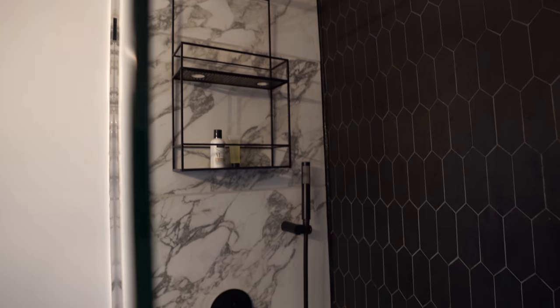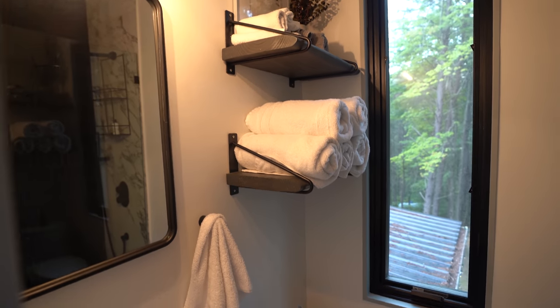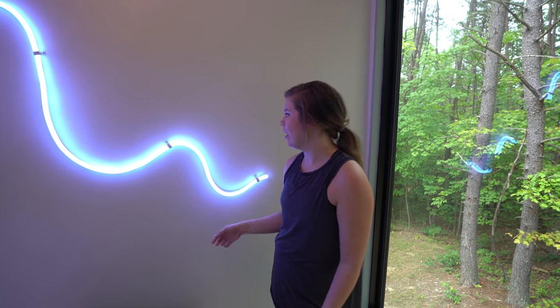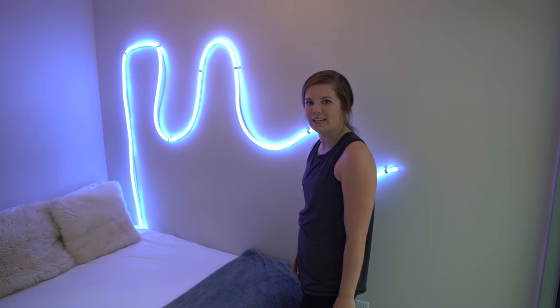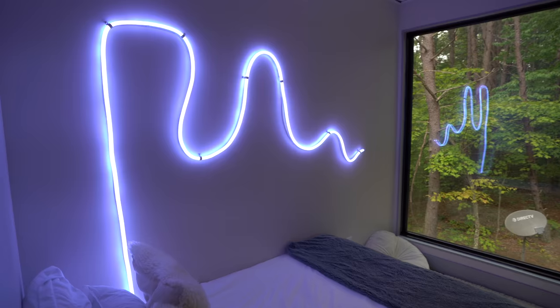They've got the upstairs bathroom with beautiful tile finishes both on the floor and the walls of the shower, another cute vanity, towels — all that good stuff. And then probably the coolest room is this one that's glowing because they have a neon squiggle. It's kind of rubbery and put in a really cool neat shape. This room has little fuzzy touches, neon lights — just another unique room.